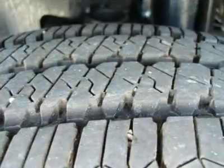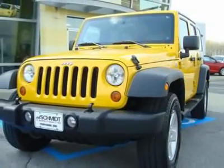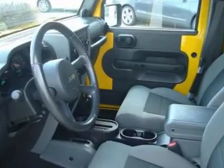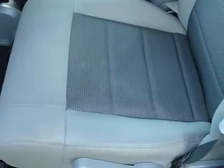Remote Keyless Entry, Power Windows and Locks, Sirius Satellite Radio, 17-Inch Aluminum Wheels, Electronic Stability Program, 4-Wheel Disc Brakes, Sport Bar with Full Padding, Command Track Shift on the Fly 4-Wheel Drive, and much more.